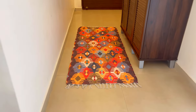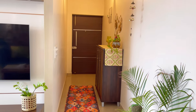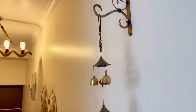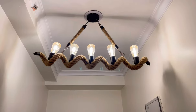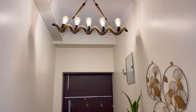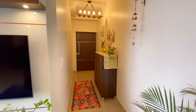I have also put a wall bracket hanging on the wall in my entryway.